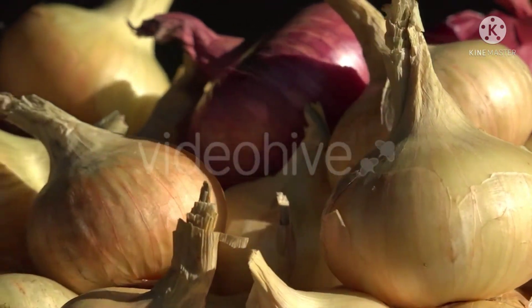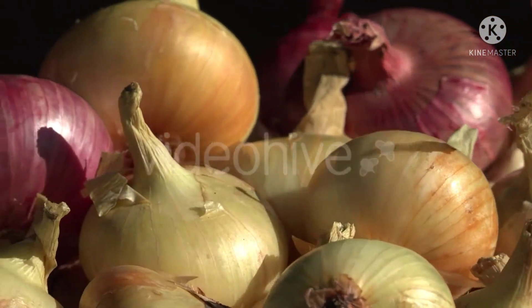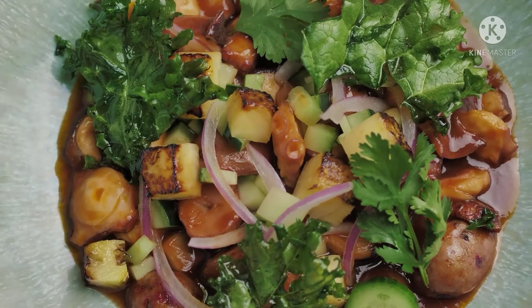Onions are the most commonly used vegetable around the world. Fried or even raw onions make every dish better, whether it's a soup or a sandwich.